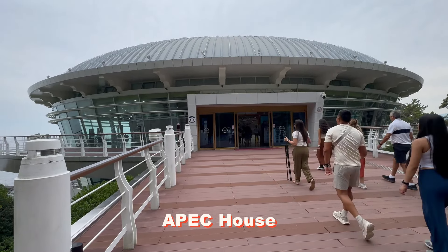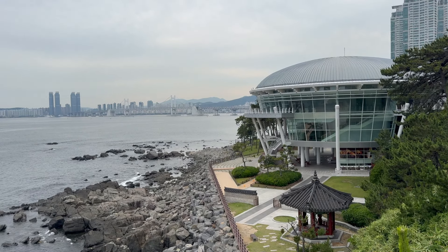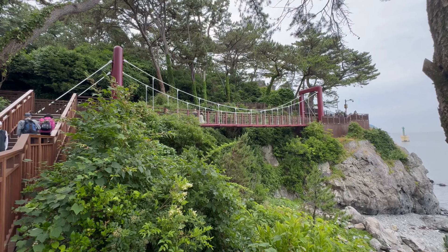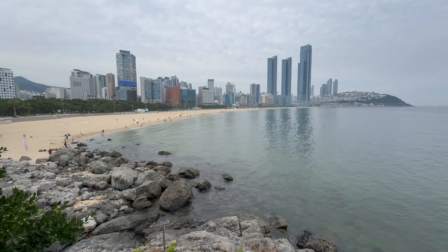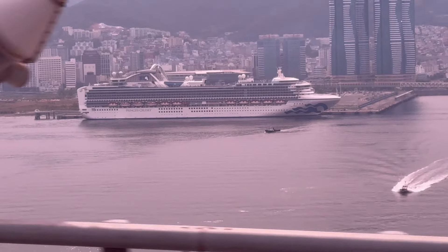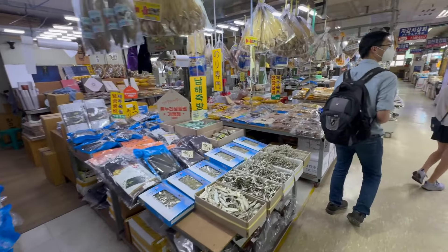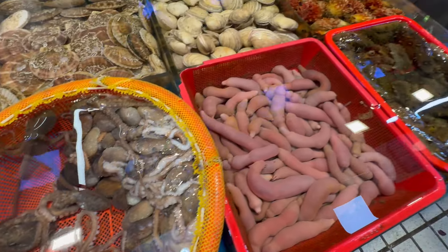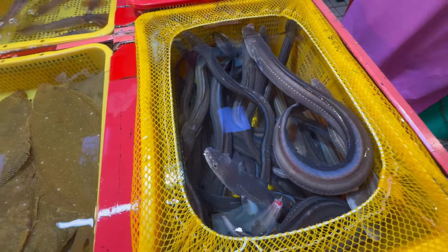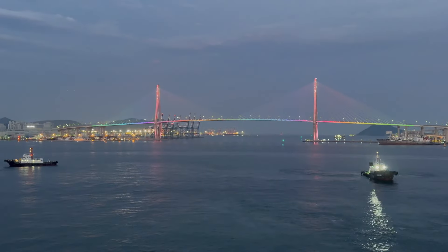After lunch, our next stop was the Dombek Xiom Island, where we walked through a lush park to the APEC House, which was built in 2005 for the APEC Summit of Pacific-based nations. From a nearby lookout, there were gorgeous views of Busan Harbor and the Gwangon-de-Gyo or Diamond Suspension Bridge. We took the more scenic walk back via a smaller bridge, then paused for a view of the famed Hyundai Beach, one of the most popular in Korea. Soon we were crossing back over the Diamond and Busan Harbor bridges on our way to the Jagalchi Fish Market, which was an eye-opening experience. We were given shopping time at a nearby marketplace, then returned to our ship, where a dramatic sunset greeted us.